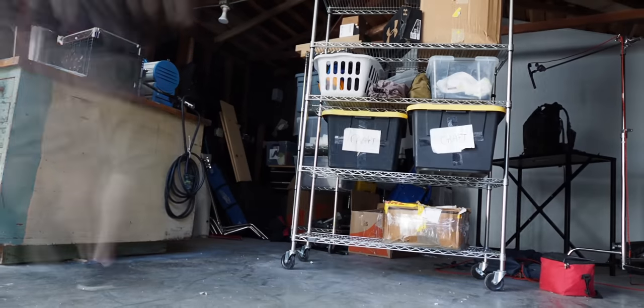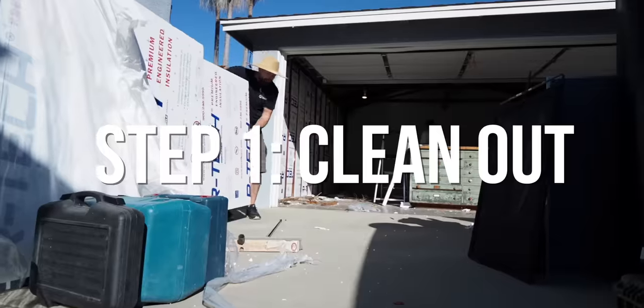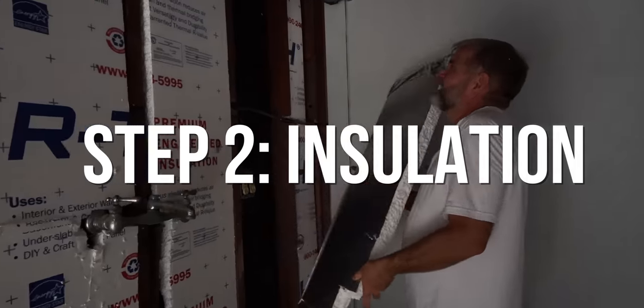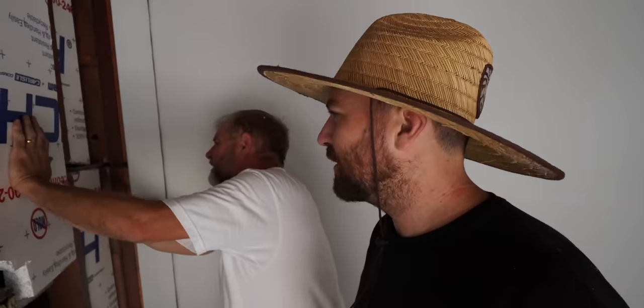Last November, we moved from our apartment into a house, and on the property is this garage. I thought it would be the perfect spot to build out a studio. However, when we moved in, this was completely unfinished. My father helped me build out the studio — he's the master insulator here.